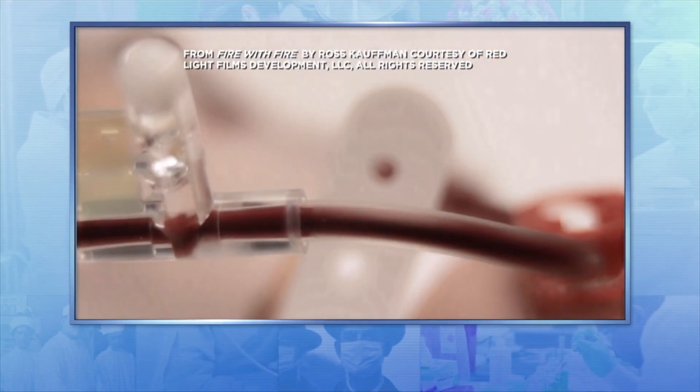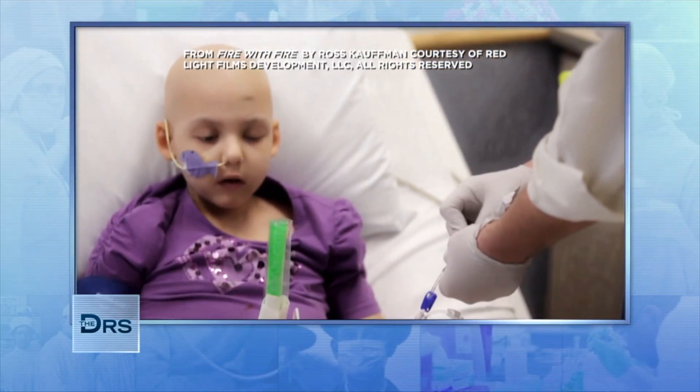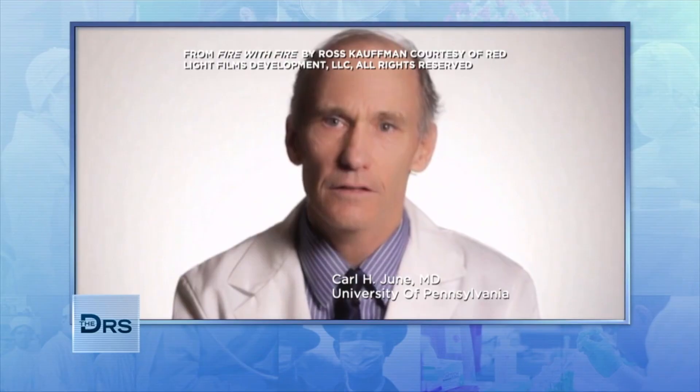Patients that we're treating on this clinical trial have absolutely no other options left for them. These are patients who are unfortunately destined to die of their disease in a fairly short amount of time. What we've learned how to do is train the immune system to recognize and then kill tumor cells.